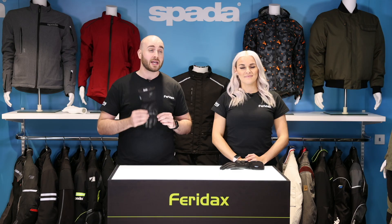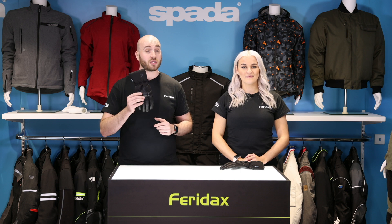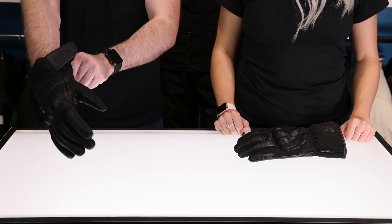So as you'd expect with a brand like Spada, quality glove, CE certified. Cowhide leather and soft shell construction, also features a waterproof and windproof thermal liner.